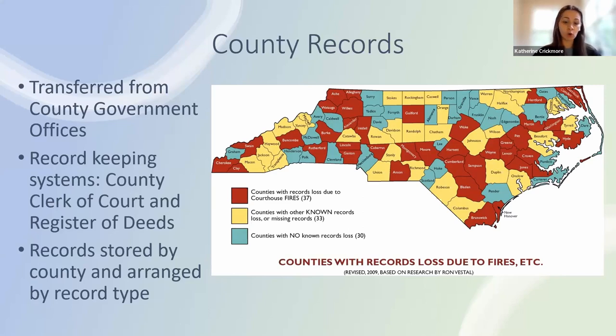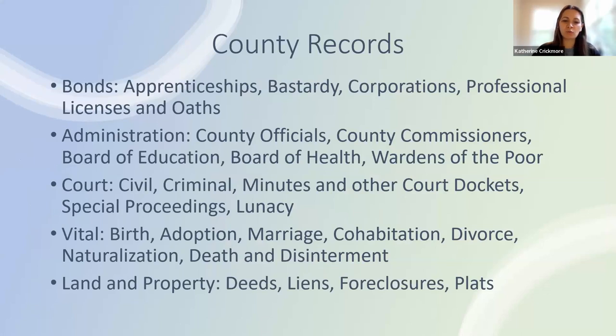The county clerk of court would maintain court records, administrative records, and any official records deemed important to keep, and a register of deeds would keep land and vital records. One issue to remember is loss of records due to fire, theft, and carelessness. We have a reference map of what we call burned counties — 37 counties have lost records due to fire and 70 out of the 100 North Carolina counties have lost records for various other reasons. When choosing records to look at, consider how a person would have interacted with the county government.